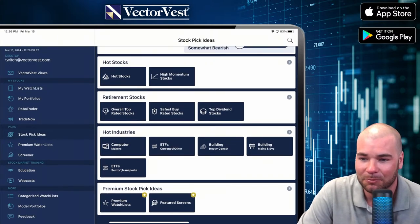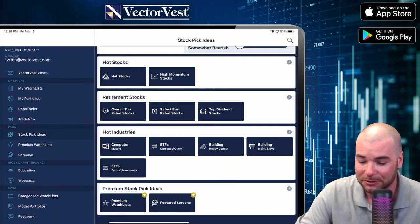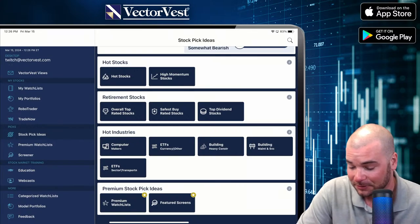I am scrolling through the top 100 VST stocks. You can see the rotation in other industries happening.